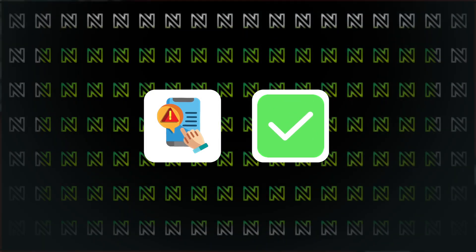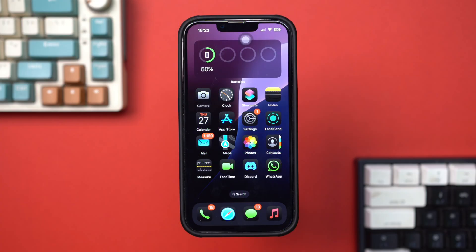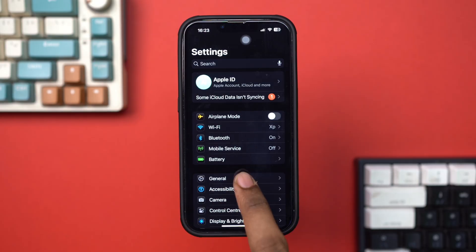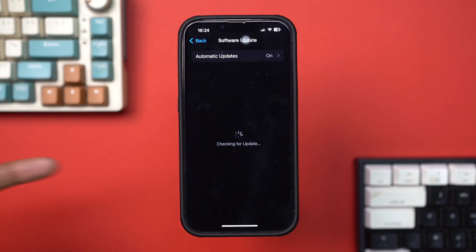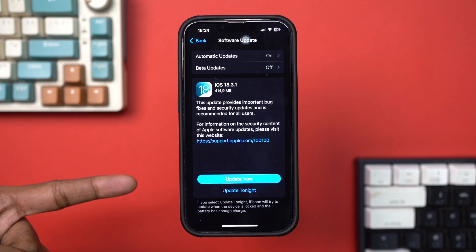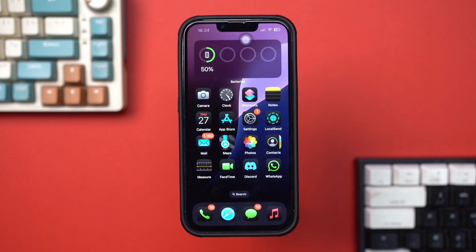Solution 1: Update your iPhone. Open Settings, tap General, tap Software Update. If an update is available, tap Download and Install. After updating, check if the notification cancelled message is gone.